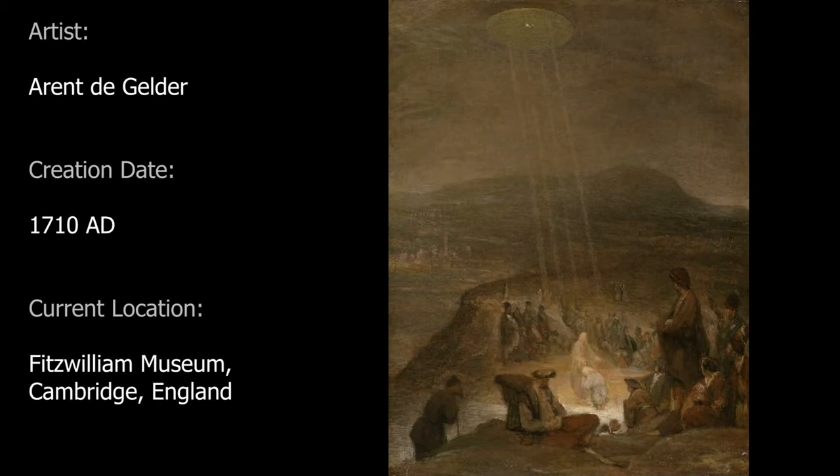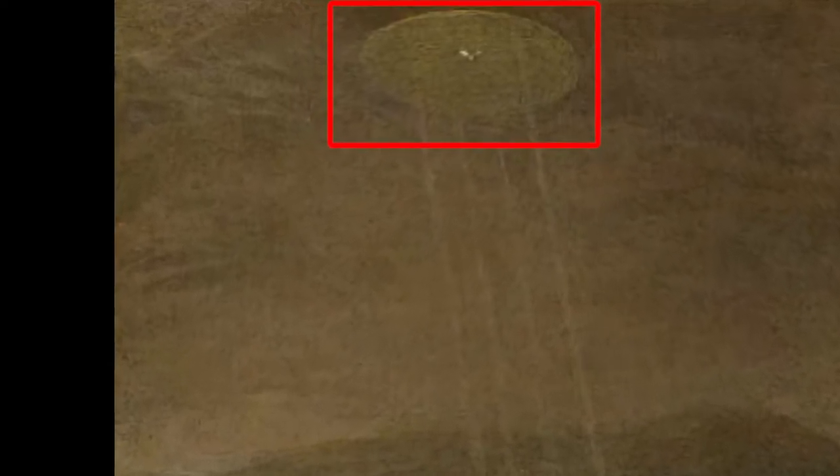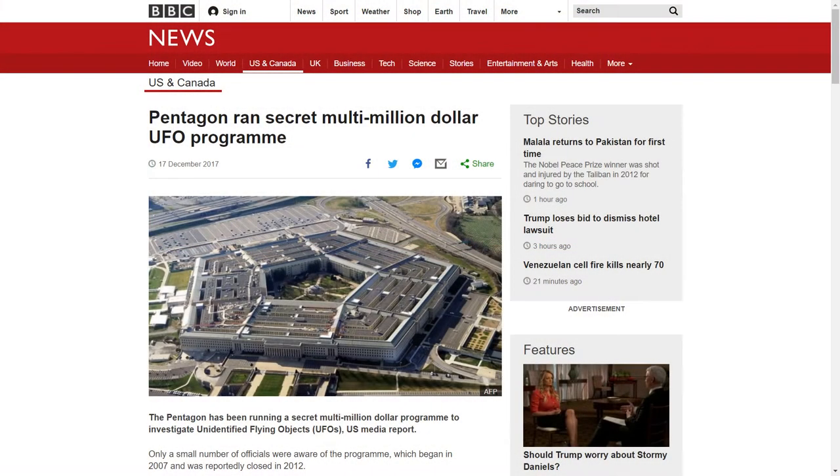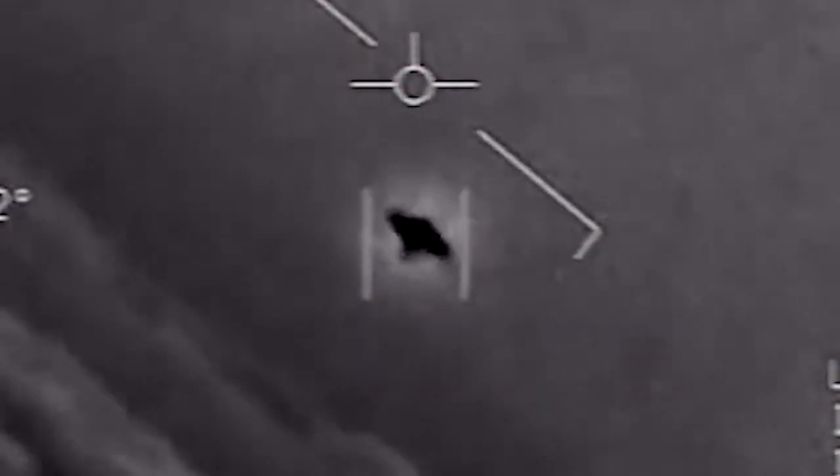Number one: The Baptism of Christ, created by the Dutch painter Aert de Gelder in 1710, currently held at the Fitzwilliam Museum — the art and antiquities museum of the University of Cambridge, England. Right off the bat we can see this disc-shaped glowing UFO with four beams of light. This disc-shaped object looks oddly familiar to the disc-shaped objects in several pieces of UFO footage officially released by the U.S. government in late 2017 and early 2018.